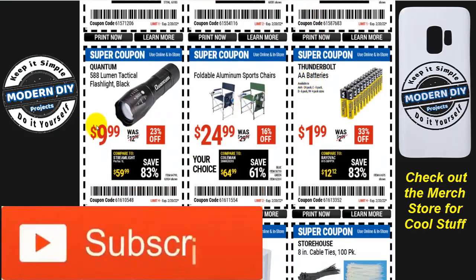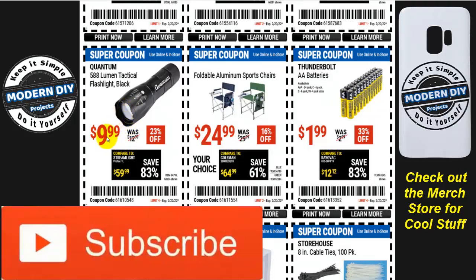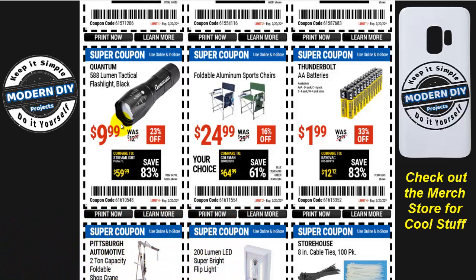The Quantum 588-lumen tactical flashlight is $10. It's okay — mediocre but not bad for $10. Gear Light makes an identical one and you can get a two-pack for about the same price. Also, foldable aluminum sports chairs for $25 if you're looking for something for tailgating. And here you have Thunderbolt AA and AAA batteries — a 24-pack for $2. They're not fantastic, but for cheap batteries for remotes and low-power items, that's a good deal.